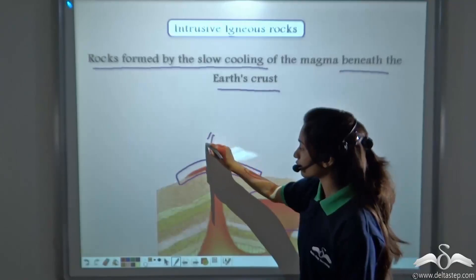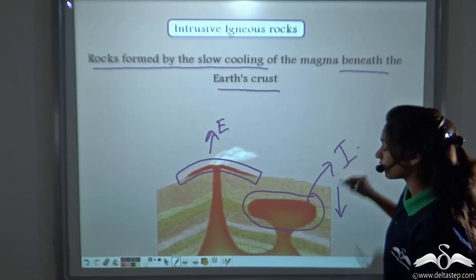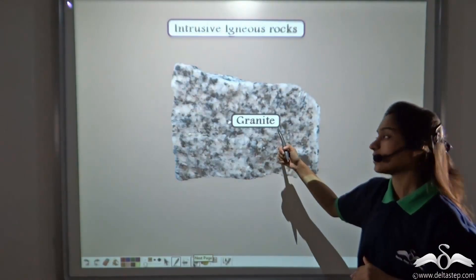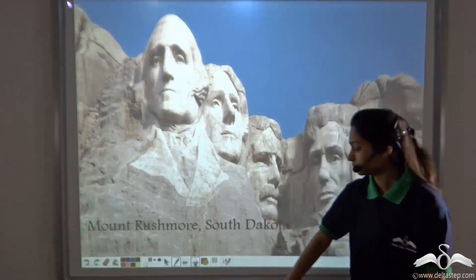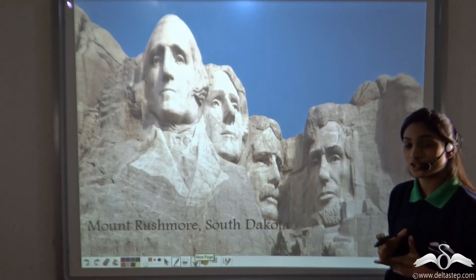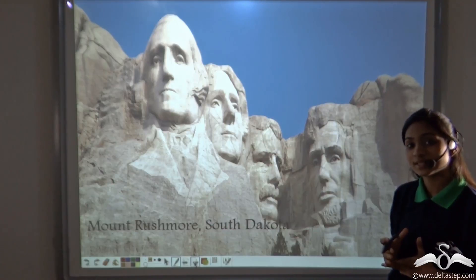So we have Extrusive Igneous Rocks and Intrusive Igneous Rocks formation. Granite is an Intrusive Igneous Rock. The famous sculpture in Mount Rushmore, in South Dakota, is made up of Granite. So Granite is widely used in the making of sculptures.